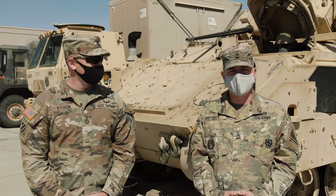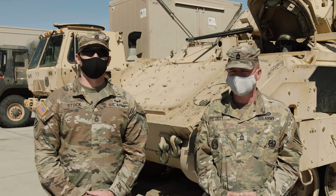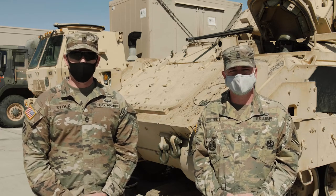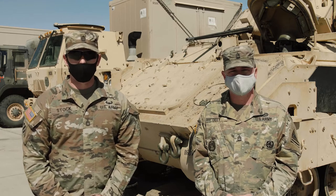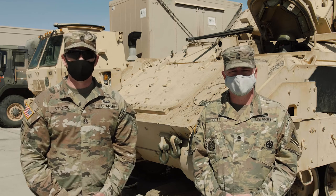Hello everybody. I'm Sergeant First Class Doty, the Brigade Bradley Master Gunner, here with Sergeant First Class Stock, your Brigade Abrams Master Gunner. Today we want to run you guys through a quick video on what a good crew report will sound like when you're getting ready for a pending engagement when you're out in your gunnery tables.